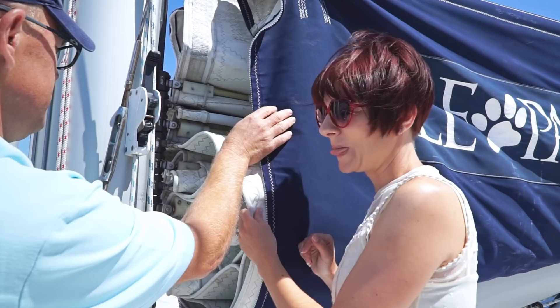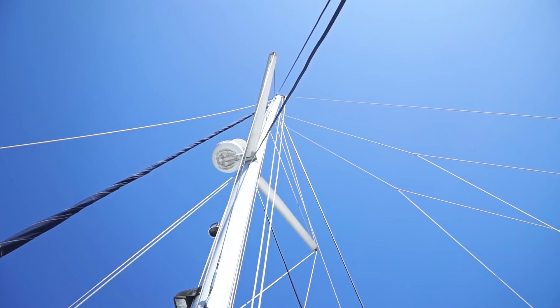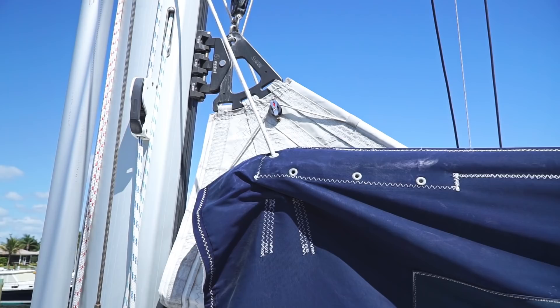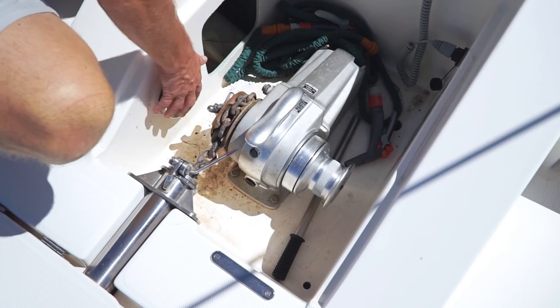The ropes — lines, halyards — are probably all original but they're still serviceable. That's your dryer vent over here. You can close this off if you're really in bad weather — that's closed now — and then you just open it up.